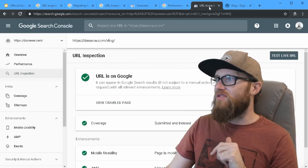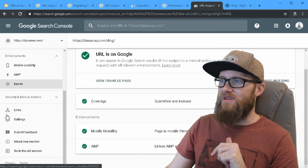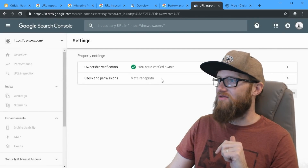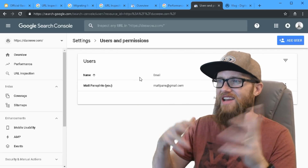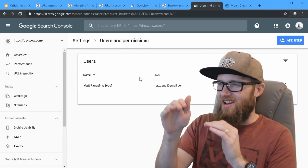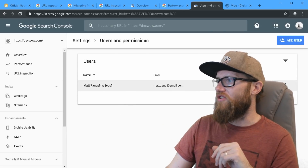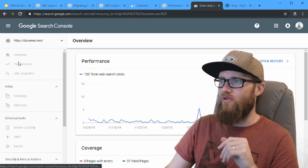User management is now tucked into Settings. You used to find user management over in a separate area, but they're saying there's not any reason for all that anymore. Now it's right here in Settings — a way to consolidate the interface and reduce dashboard clutter. From here you can do simple things like add a new user, make a new manager, or add a new owner.